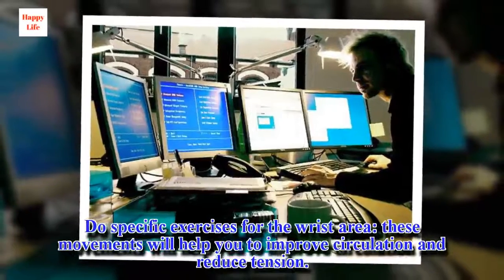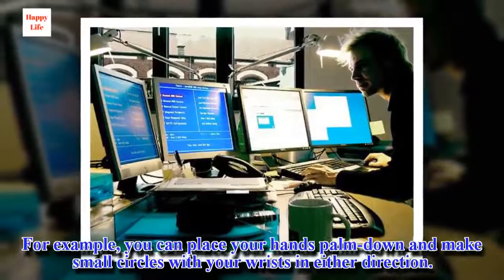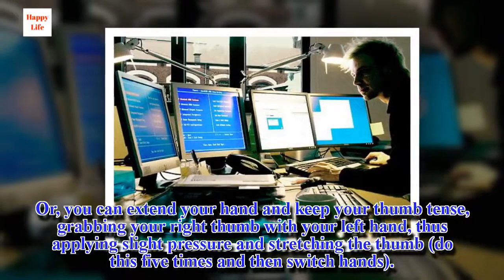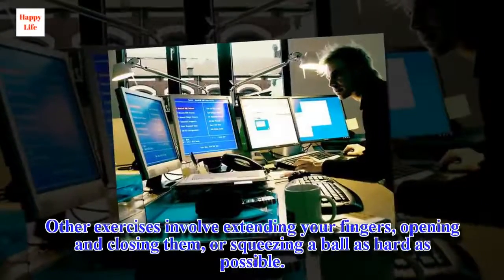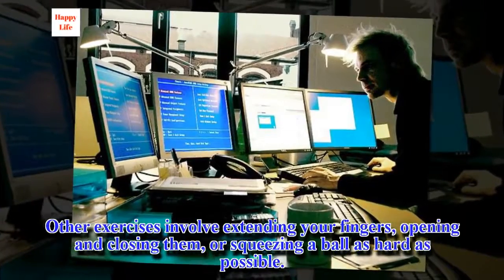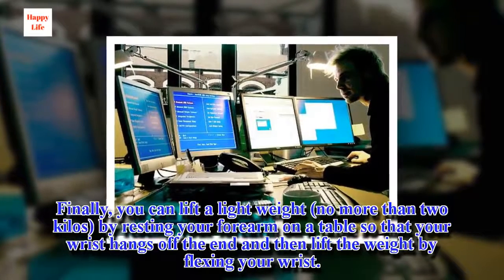Do specific exercises for the wrist area — these movements will help improve circulation and reduce tension. For example, place your hands palm down and make small circles with your wrists in either direction. Or, extend your hand and keep your thumb tense, grabbing your right thumb with your left hand, applying slight pressure and stretching the thumb. Do this five times and then switch hands. Other exercises involve extending your fingers, opening and closing them, or squeezing a ball as hard as possible. Finally, you can lift a lightweight by resting your forearm on a table so that your wrist hangs off the end, then lift the weight by flexing your wrist.